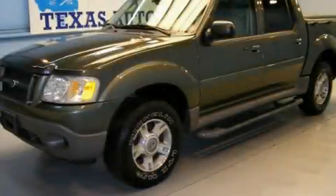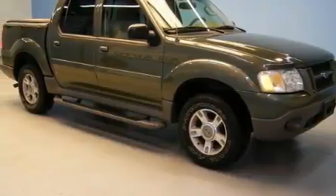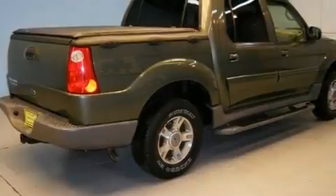This is a 2003 Ford Explorer, a vehicle with safety, comfort and space. It features a 4.0-liter six-cylinder engine and an automatic transmission.